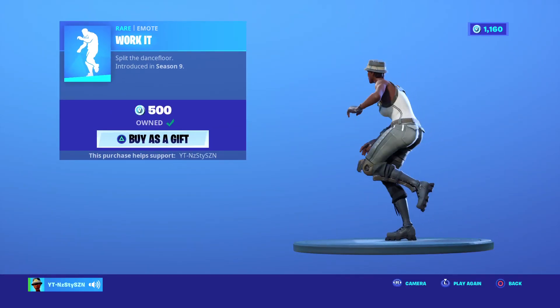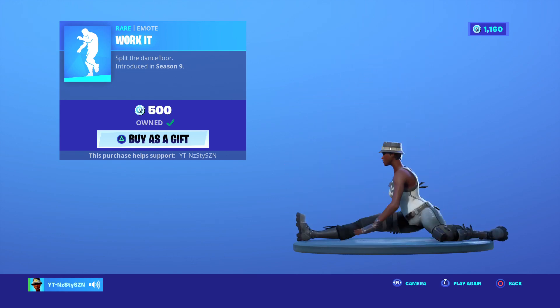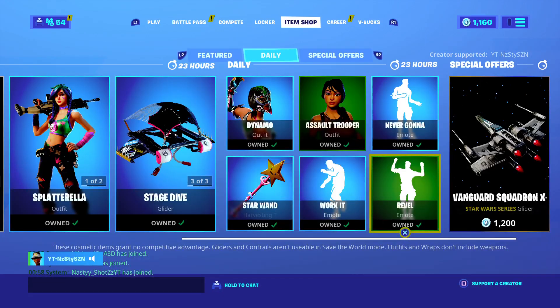Work It came out in Season 9. I used to love doing this dance, but you get bored of it. 500 V-Bucks. Reveal — I'm fed up of seeing this dance in the shop. So annoying.